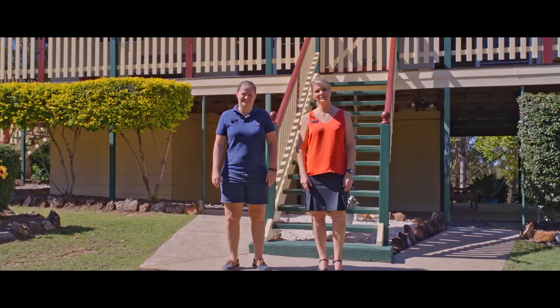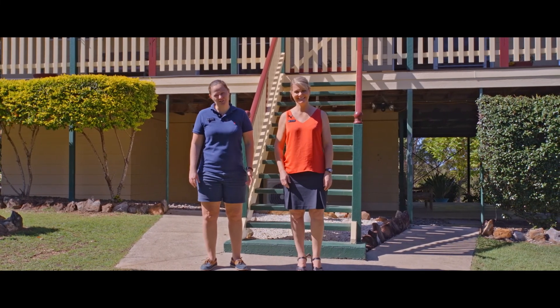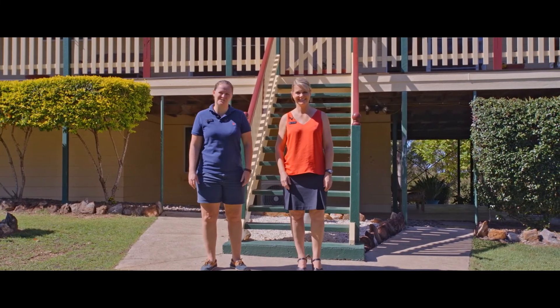Hi everyone, Tina and Steph from Anchor Realty. Welcome to 762 Old Maryborough Road. This is a country couples retreat on just over two acres.